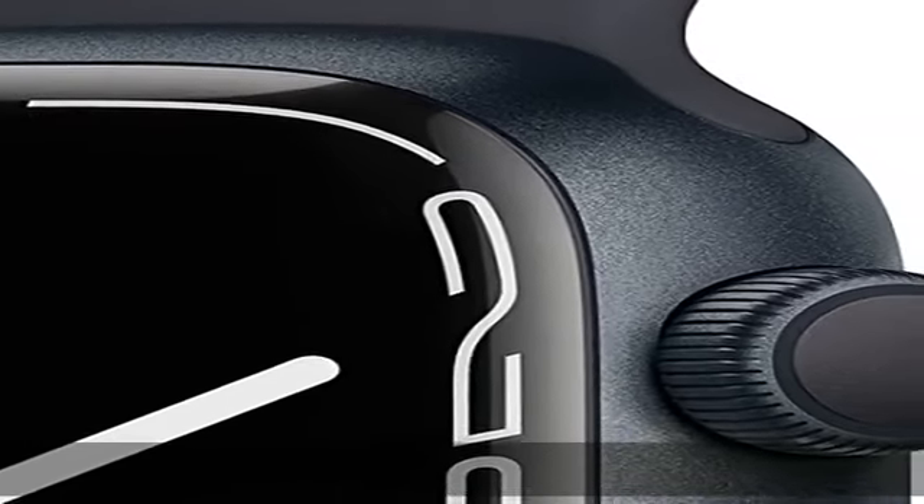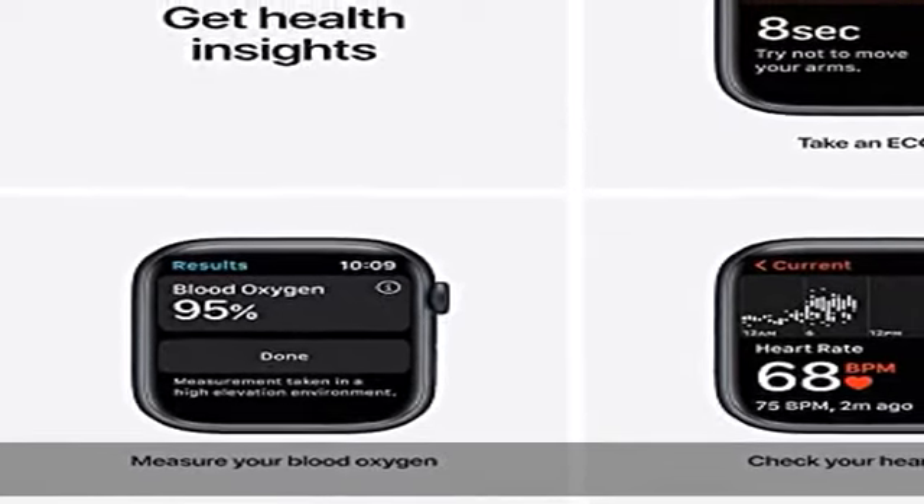Sync your favorite music, podcasts, and audiobooks. Pay instantly and securely from your wrist with Apple Pay. Check the description to get this product today at the best price.